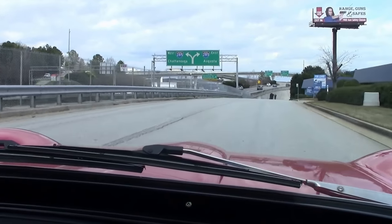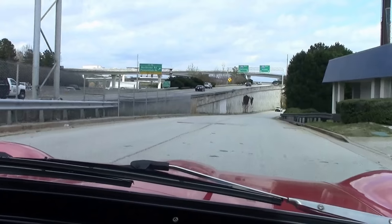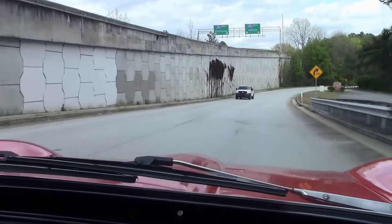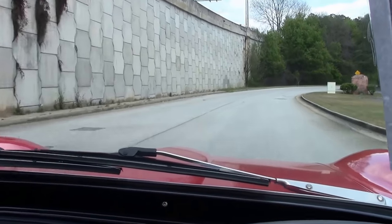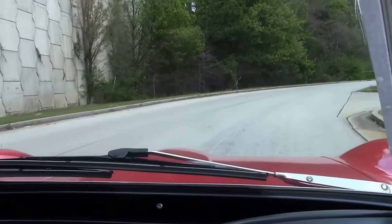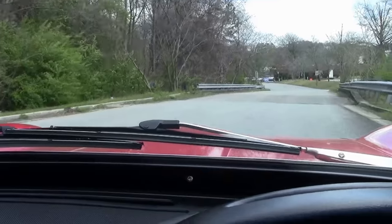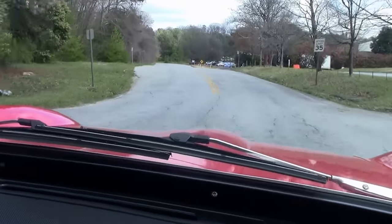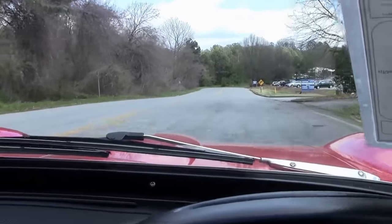The car rides nice and smooth, free of any major rattles or issues. It drives down the road straight with no pulling one way or the other. Going over bumps, I don't hear any major rattles or squeaks — it's nice and solid.